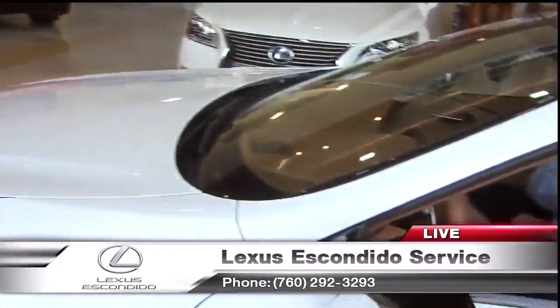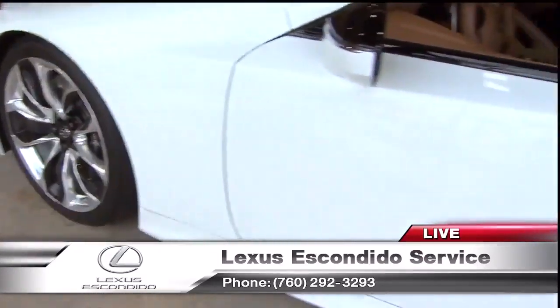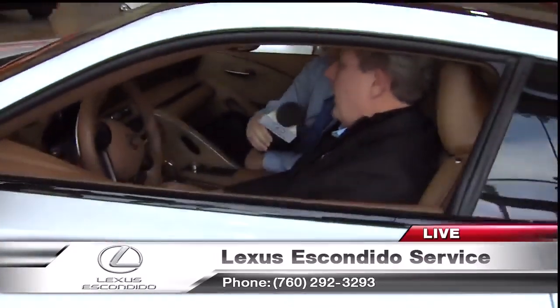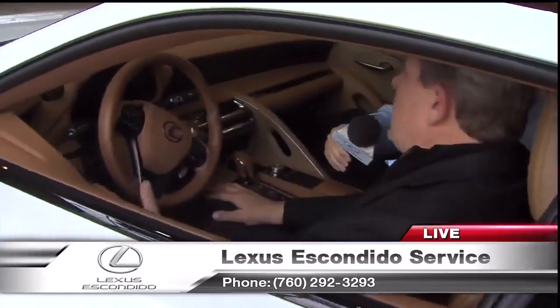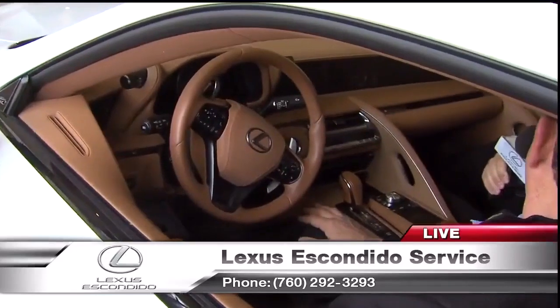We're sitting inside an LC500 — it's an L-certified pre-owned Lexus with unlimited miles. This car is a driver's car; it's high performance and a great car to drive. But we also have other makes and models. We have a value car selection that starts at $8,000, so we have all kinds of price points for SUVs, hybrids, and even sports cars — basically something for everyone.